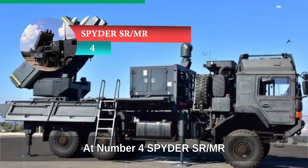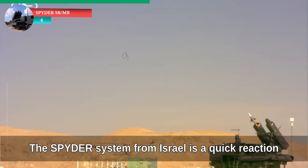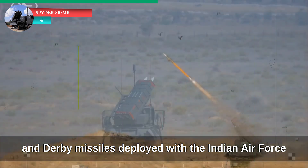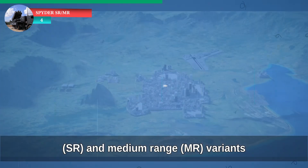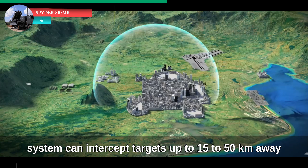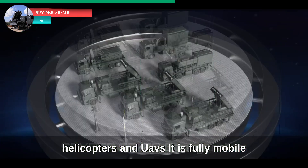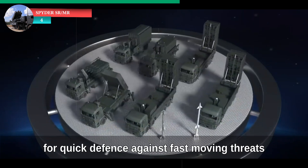At number four: Spider SR-MR. The Spider system from Israel is a quick-reaction surface-to-air missile system that uses Python 5 and Derby missiles. Deployed with the Indian Air Force, it has both short-range and medium-range variants. The Spider system can intercept targets up to 15 to 50 kilometers away, and is capable of engaging low-flying aircraft, helicopters, and UAVs. It is fully mobile and can be rapidly deployed in operational zones for quick defense against fast-moving threats.